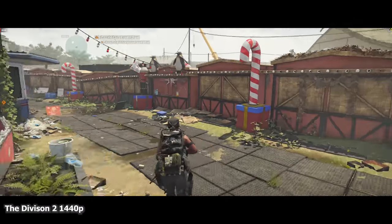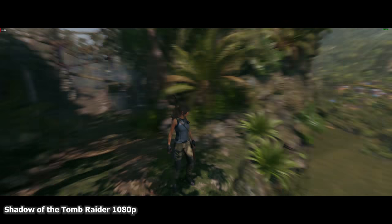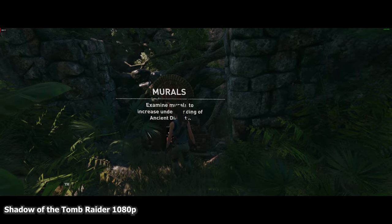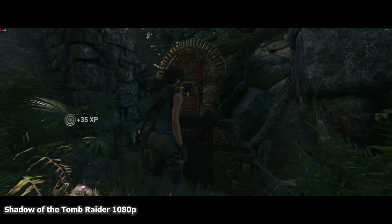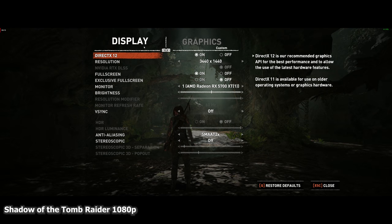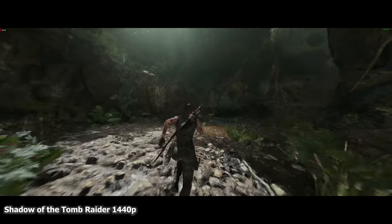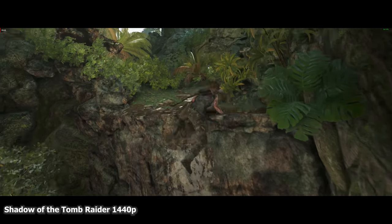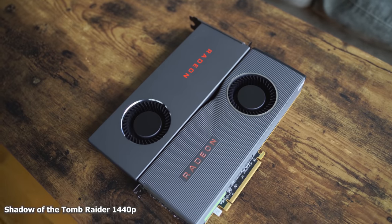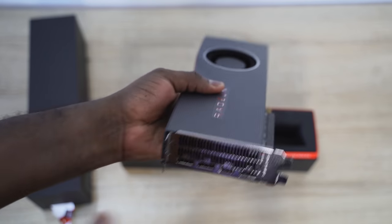Moving over to Shadow of the Tomb Raider — an NVIDIA-optimized game — at 1080p it ran at almost 100 frames per second. The lowest I got was about 80 and the highest was about 120 frames per second at 1080p, so you're going to have an awesome time at that resolution. At 1440p it came down to maybe 50 to 60 frames per second. So you get solid performance from both the card and the processor together.